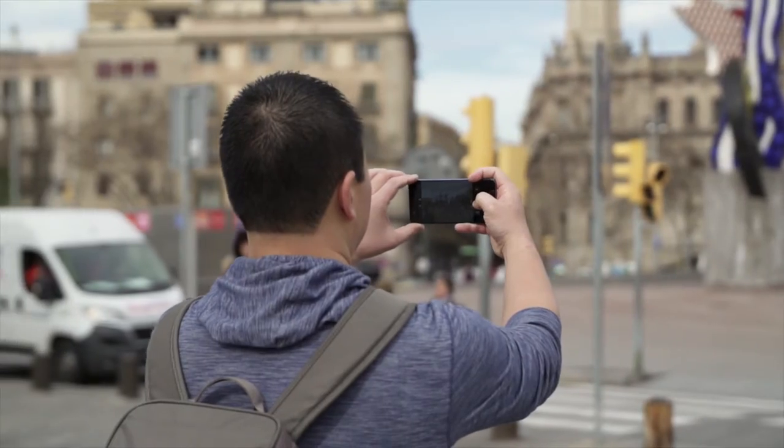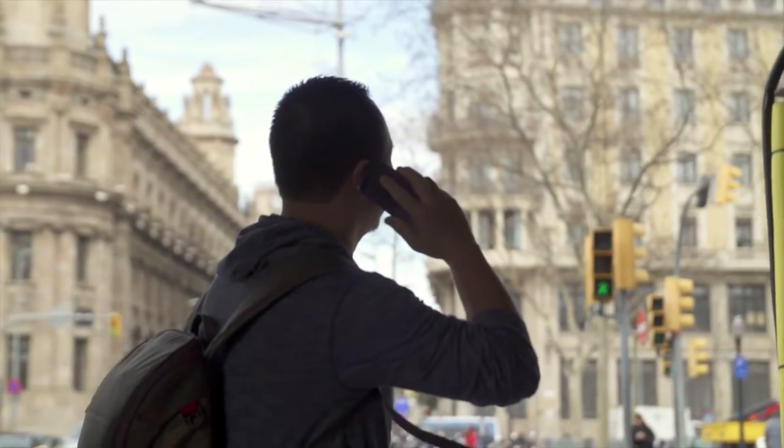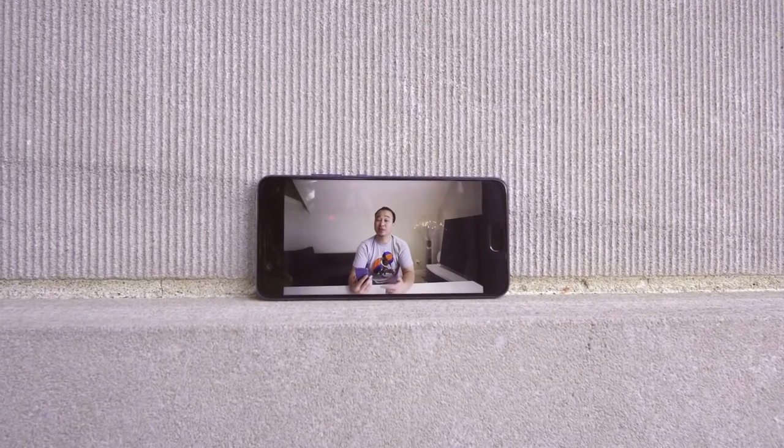What's up everybody, this is Danny and this is the Huawei P10. After spending well over a week with it, I'm ready to share my experience with you guys. So here are a few things that I think you should know about if you're thinking about buying this as your next smartphone.